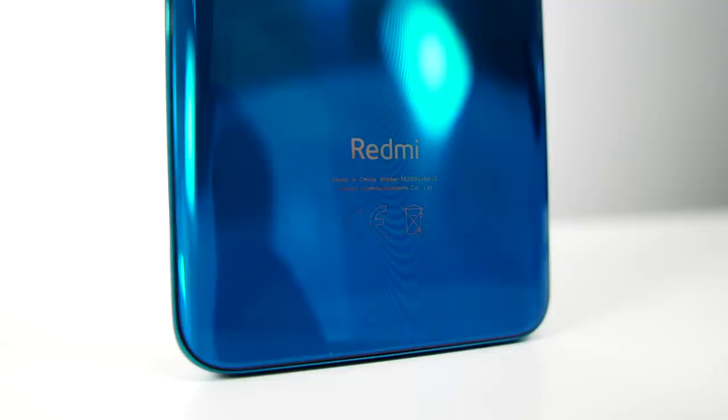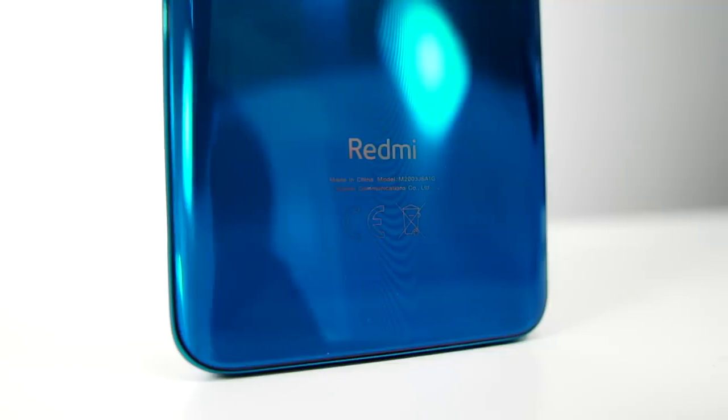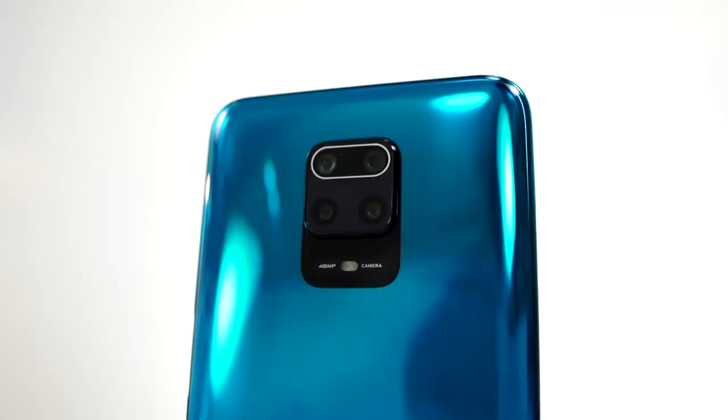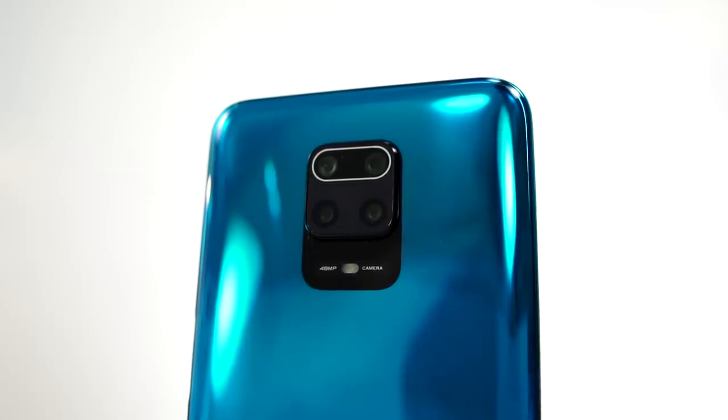I held off on unboxing this until now even though it arrived earlier. So again, this is the Aurora Blue — it's a bit of a smudge magnet due to the glossy finish, but you can just use the included jelly case. What I liked about the jelly case is that it has a cover for the USB-C port, which adds extra protection. I also really like the camera setup — it's unique and rarely seen in mid-range devices. Despite the glossy finish, we have Corning Gorilla Glass 5 so it's not easily scratched.